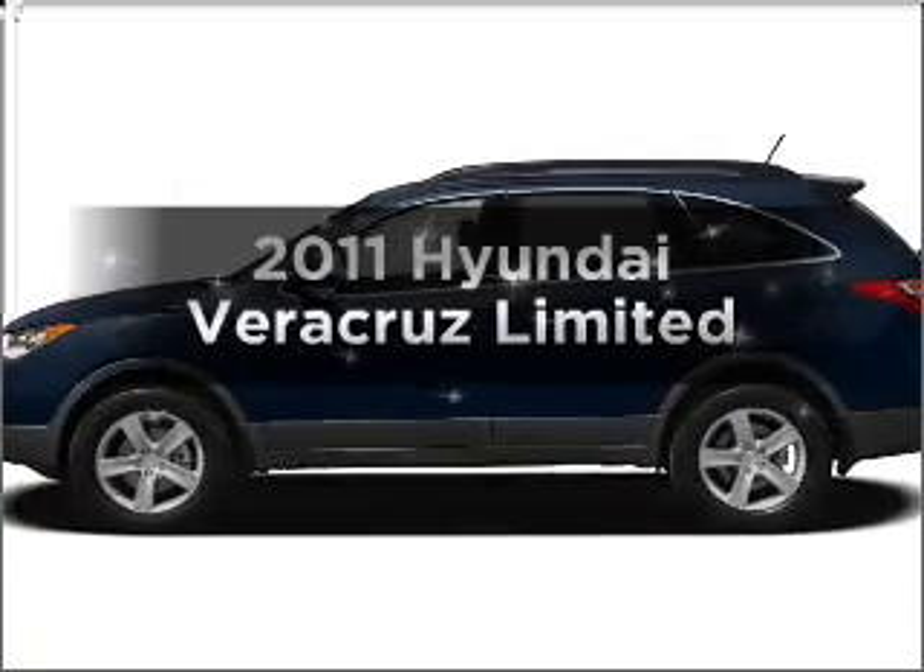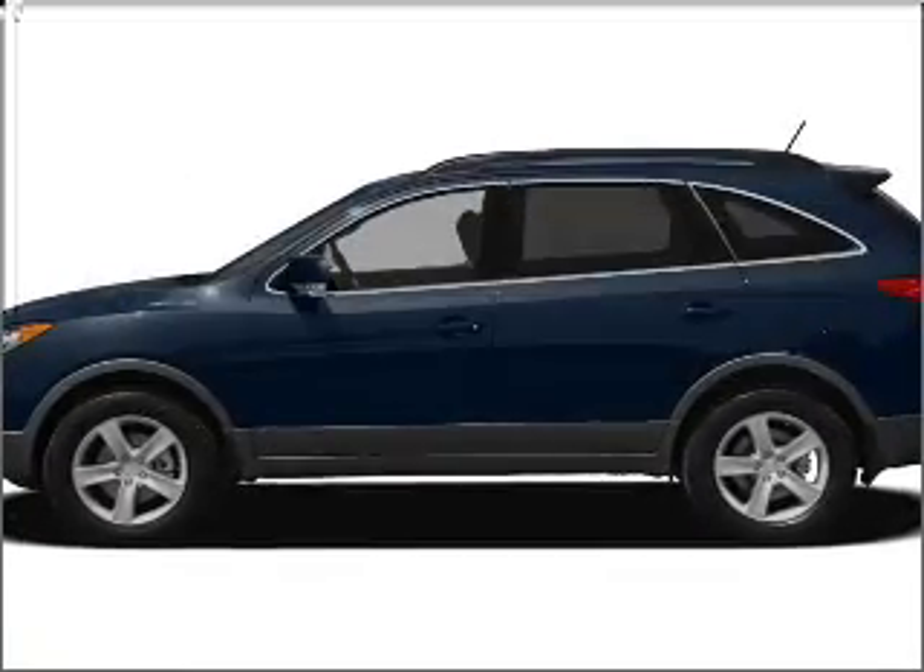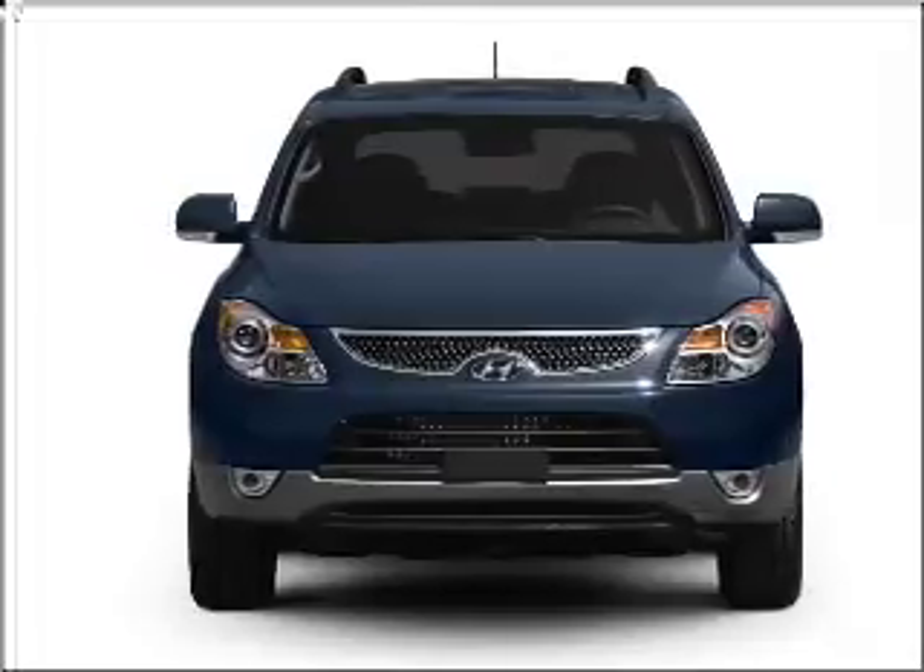Get noticed in this 2011 Hyundai Veracruz. Travel the roads in style and comfort in this great vehicle.